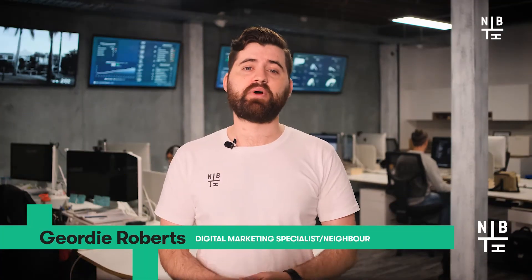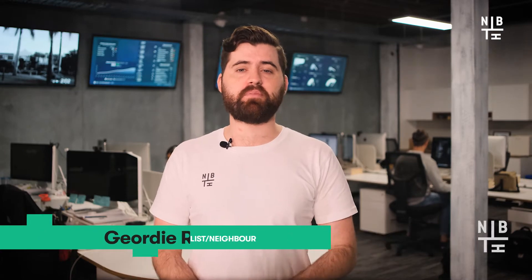Hey guys, it's Geordie here from Neighbourhood, where we help brands find, sell and keep their people. Chatbots are the perfect way to improve all customer interactions and increase the number of potential business opportunities.